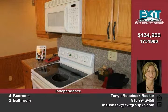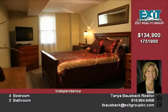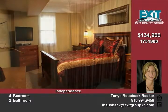This remarkable home has a new roof, new interior paint, refinished hardwood floors, a newer heating and cooling system, and storm windows.